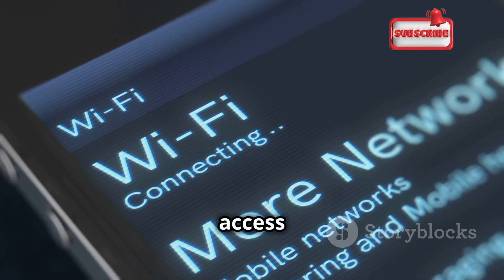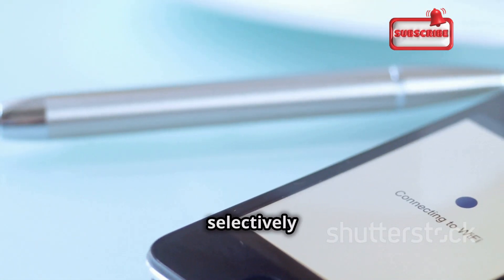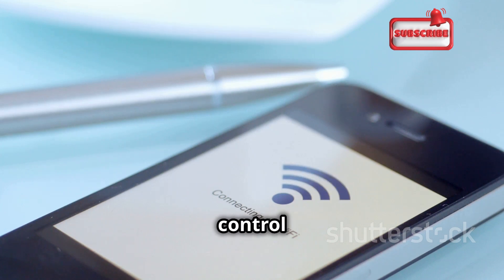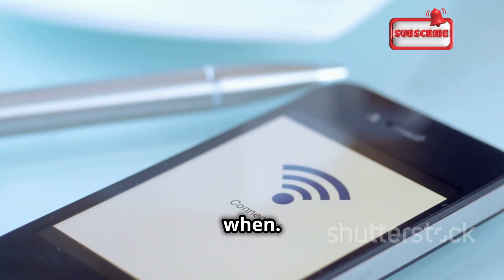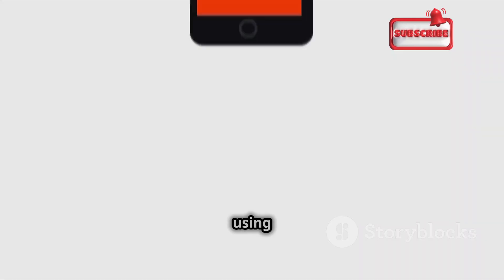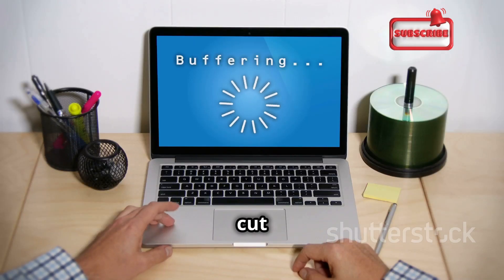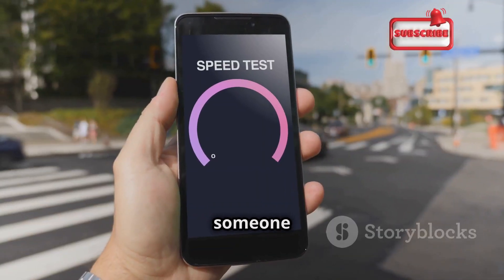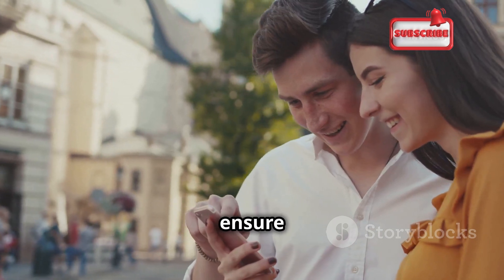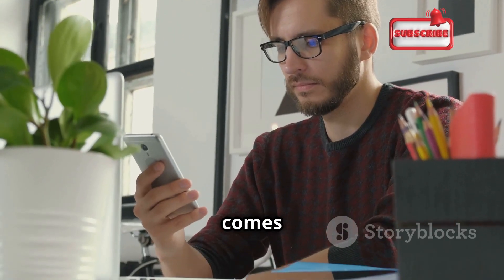Ever wanted to cut someone's Wi-Fi access without physically disconnecting them? With Wi-Fi Kill, you can selectively disable internet access for devices on your network, giving you granular control over who can access the internet and when. Testing it on your own network can be a fun way to prank your friends — with their permission, of course. Using it maliciously on someone else's network is a big no-no. Use this app ethically and responsibly, and always ensure you have permission — with great power comes great responsibility.